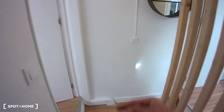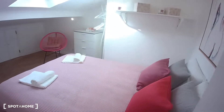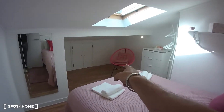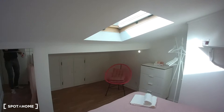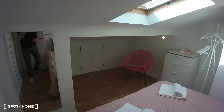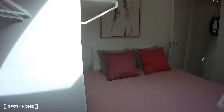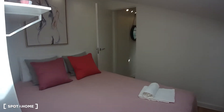Then if we turn here on the left we have bedroom number one. Bedroom number one is equipped with a double bed, a chest of drawers, an armchair, and a big mirror over there. As you might have noticed, that's a skylight, which means we are on the last floor of the building. This would be the opposite overview of bedroom one.